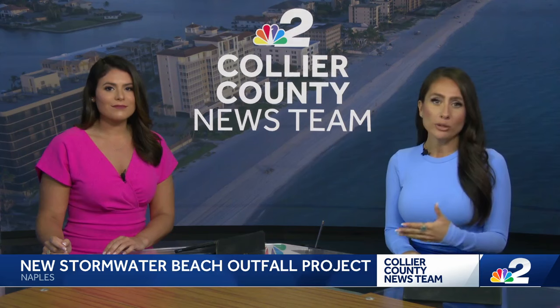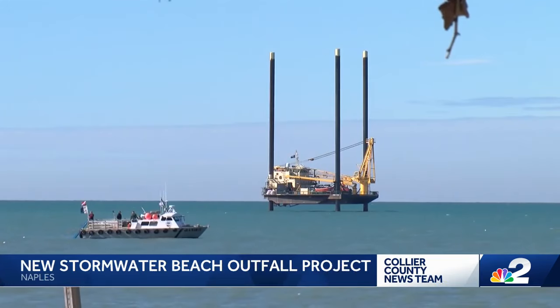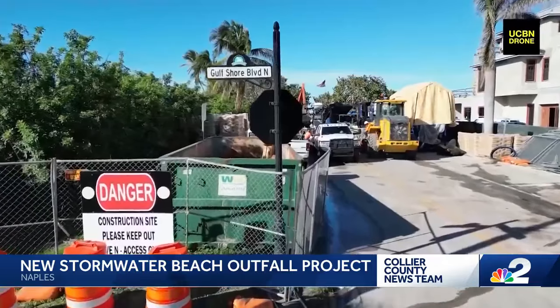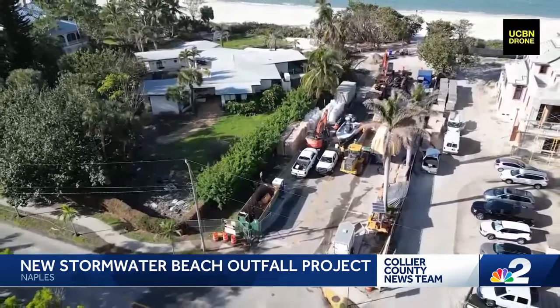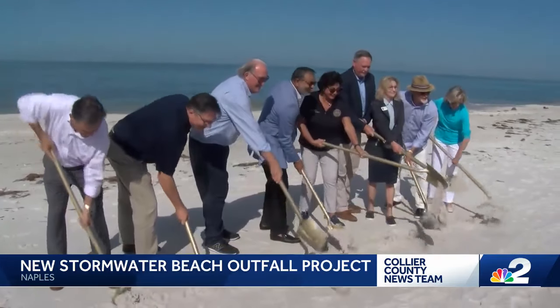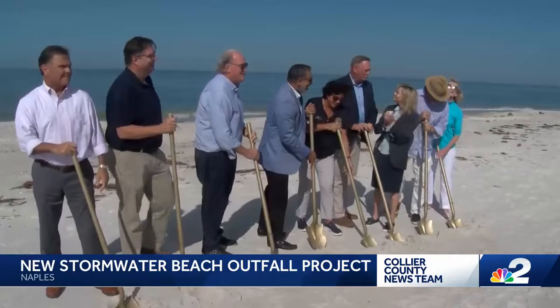NBC2's Ryan Arbogast gives us a look at how this major project will help protect the city of Naples. From a massive barge sitting off the coast of Naples to a blocks-long construction site along 3rd Avenue North to the beach, today's first dig was ten-plus years in the making for local leaders.